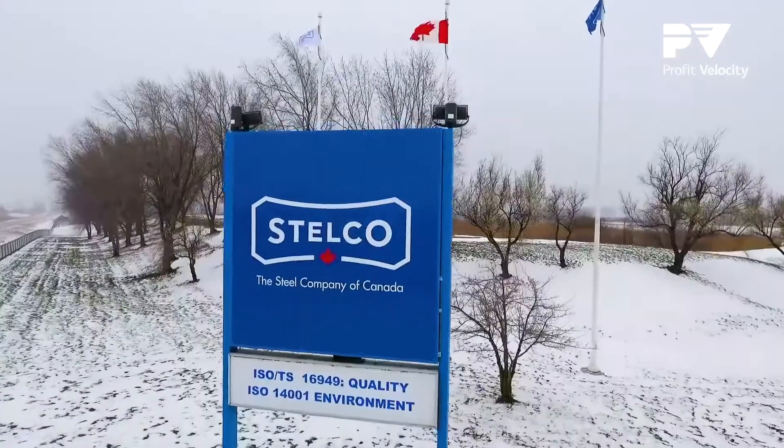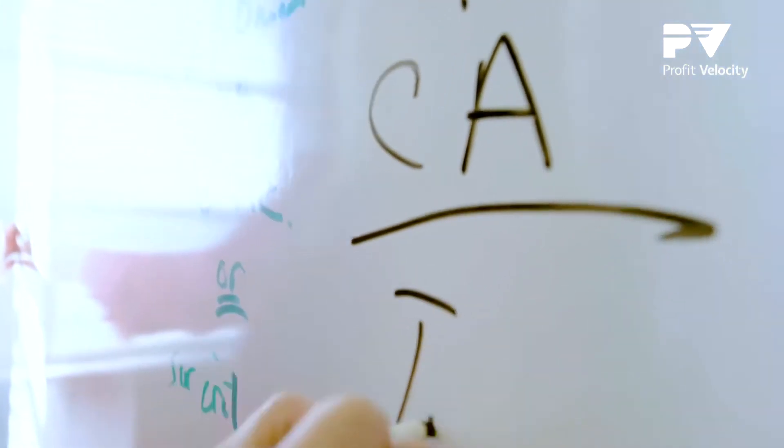Stelco, or the Steel Company of Canada, has roots dating back to 1910. Stelco was looking for a technology solution that provided a unified platform to get our sales, operations, and finance all on the same page.